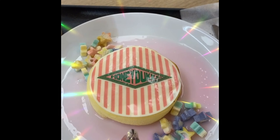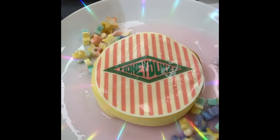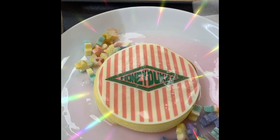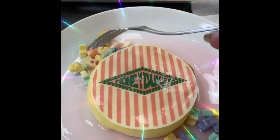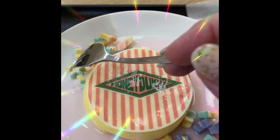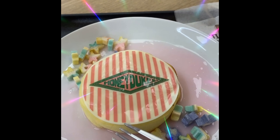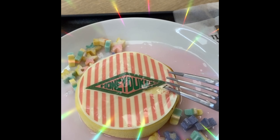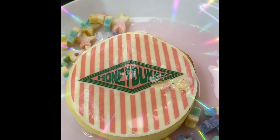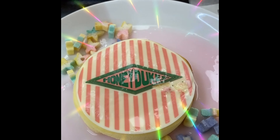Okay, here you go — this is the Honeydukes chiffon cake. It has a sweet sauce along with these cute little bread stars. These are actually bread, just to let you know. Here in Japan, these are bread stars. I wish they were candy — that would have been really cool, because Honeydukes is about candy and cake. I just messed it up — anyway, it's got a Honeydukes label on it.